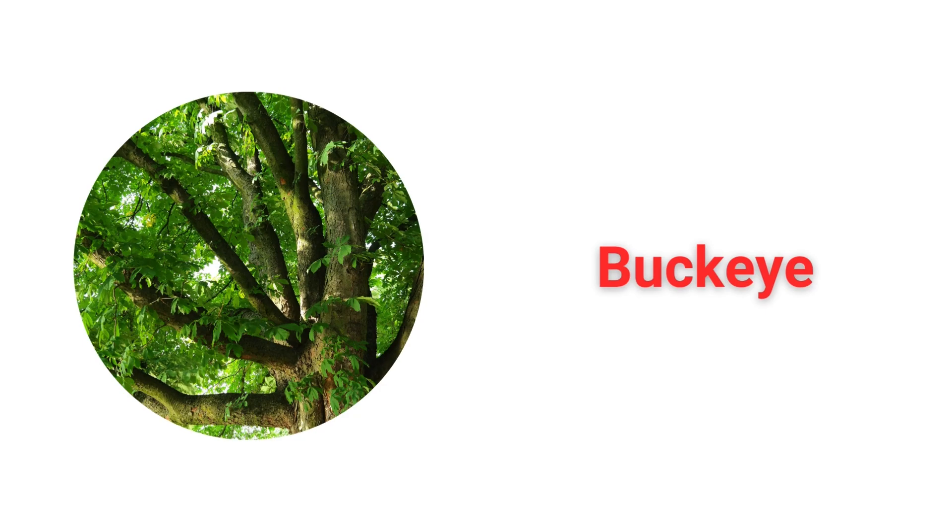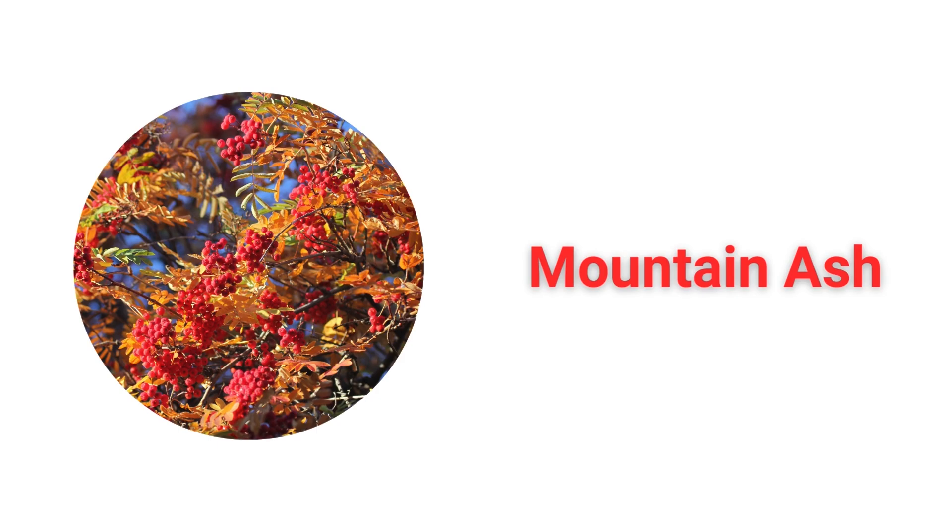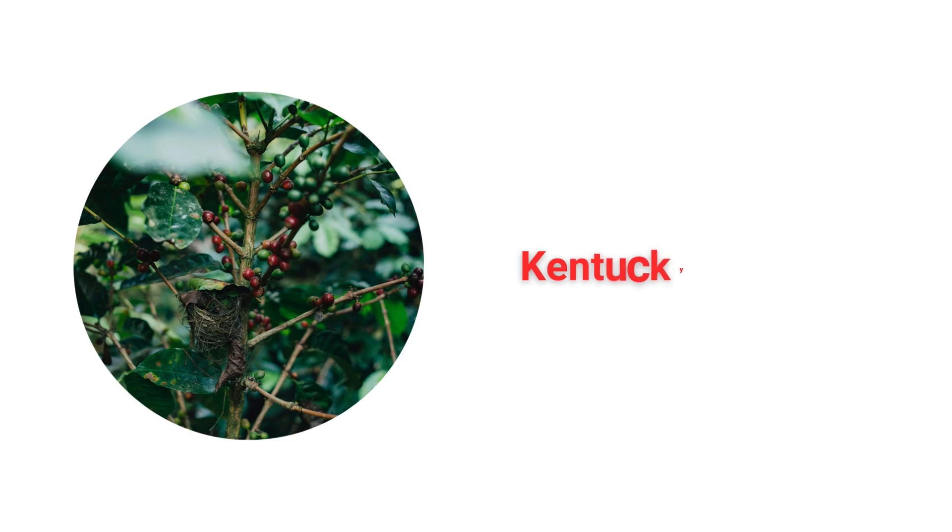Buckeye. Mountain Ash. Kentucky Coffee Tree.